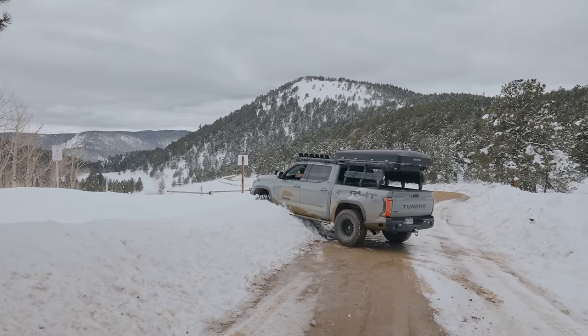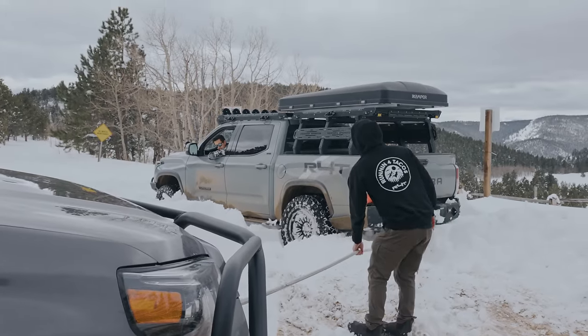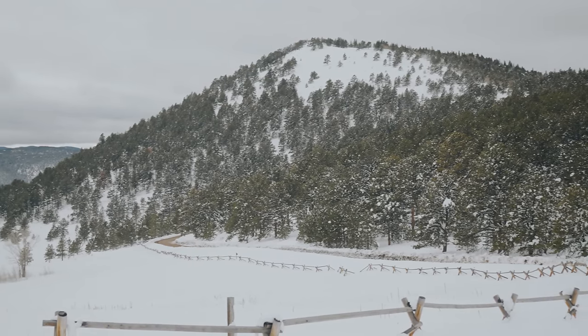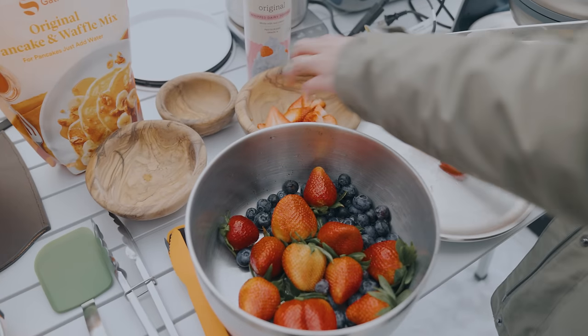What's up guys? Welcome to the channel. Today we are going to be taking a little adventure with the family and friends. We're going to be in the mountains of Colorado. We're gonna find some snow, do some sledding, and we're gonna make some food. So join along.